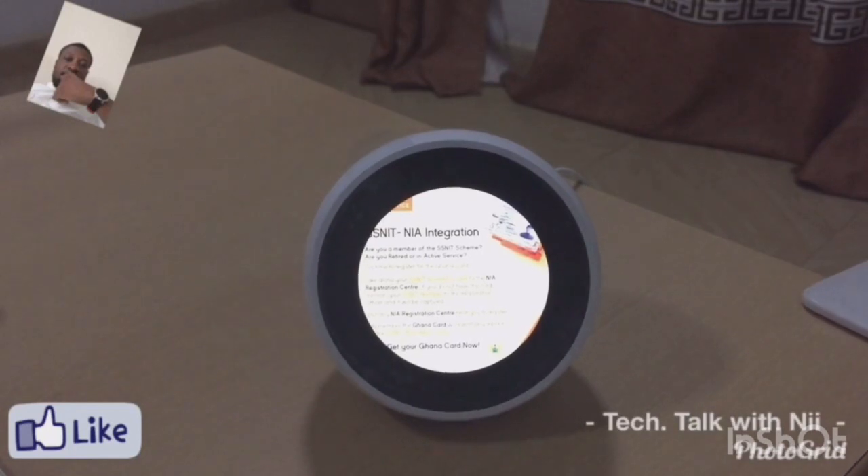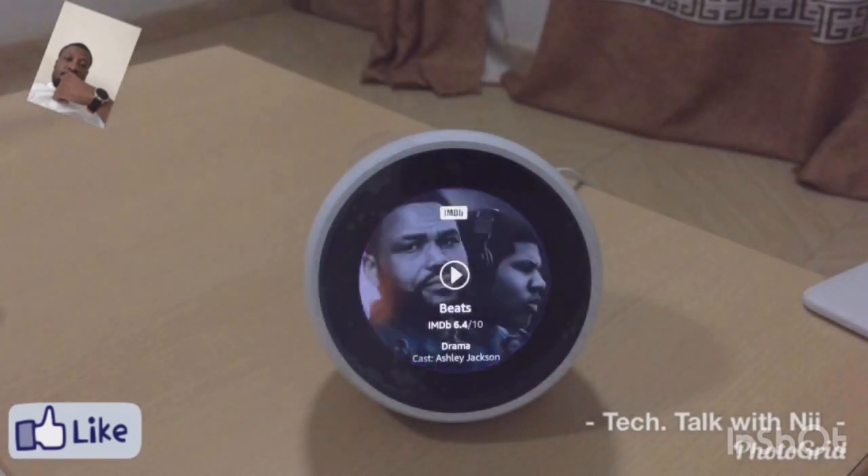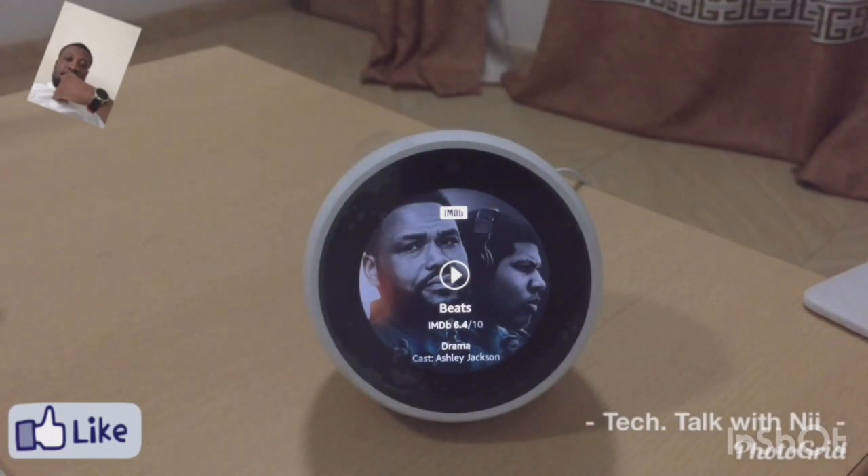Let's check out some trailers for the movie fans out there. Alexa, tell me about the movie Beats. Beats is a 2019 drama starring Ashley Jackson. A reclusive teenage musical prodigy forms an unlikely friendship with a down-on-his-luck high school security guard, united by their mutual love of hip-hop. They confront the demons of their past and try to break into Chicago's music scene. Runtime: one hour, 49 minutes. IMDB rating: 6.4 out of 10, rated 16.